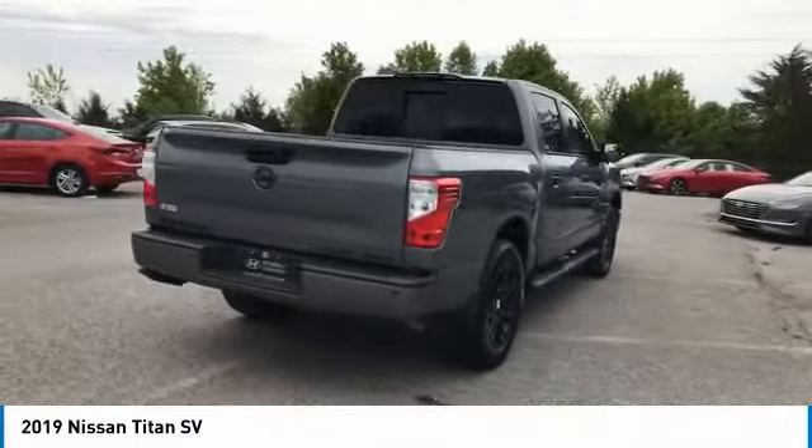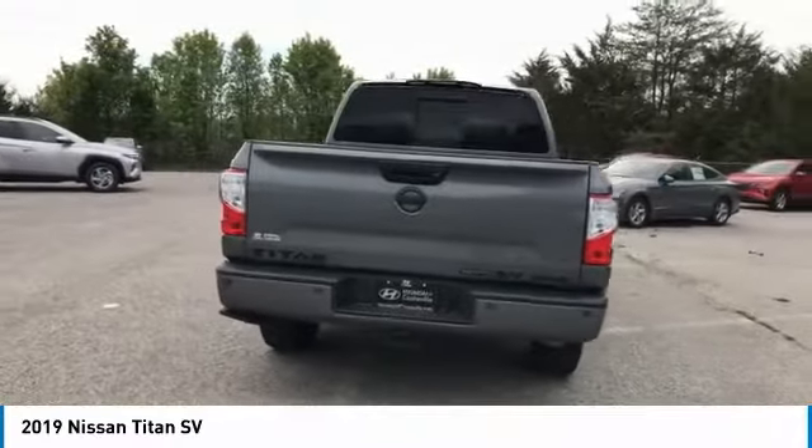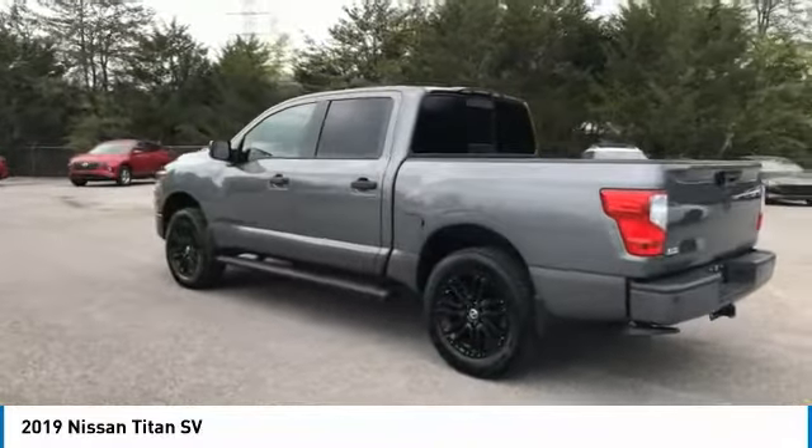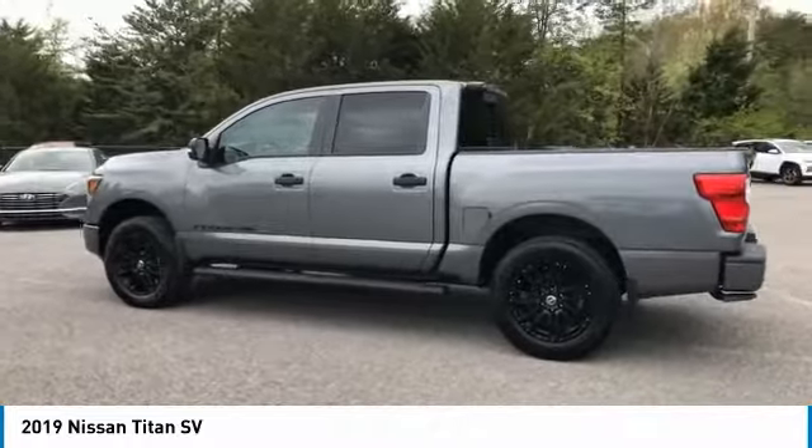The massive interior cabin boasts a fold-up rear bench seat and a flat loading floor. When it comes to power and comfort, the Titan can't be beat and is priced below $45,000.